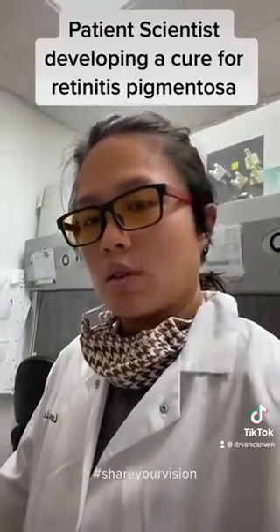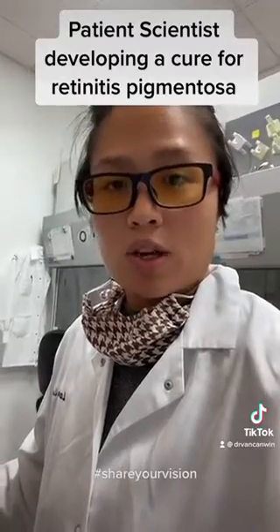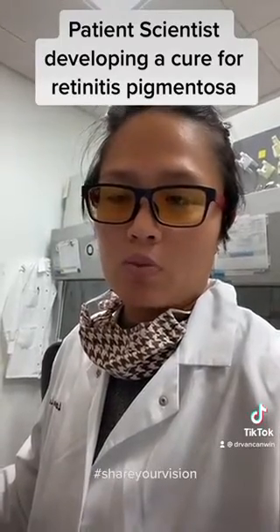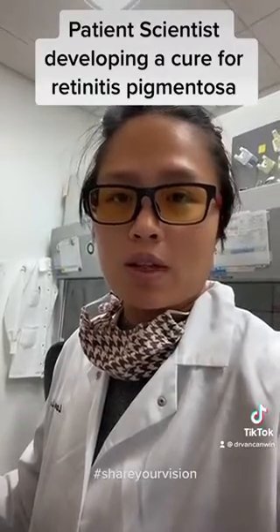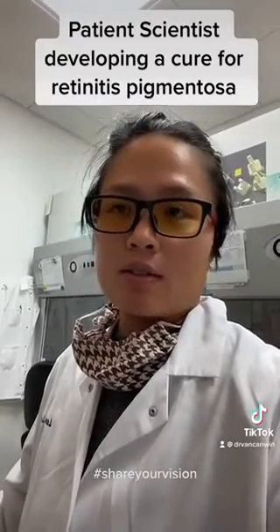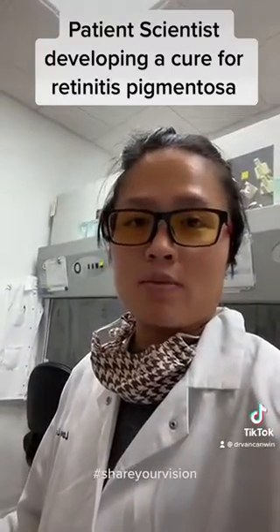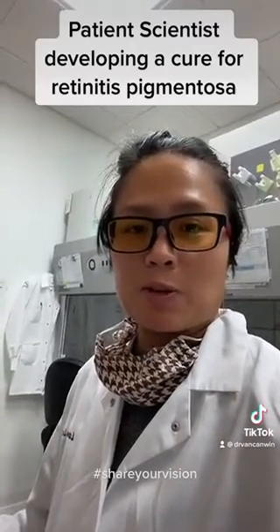So join me on my adventure as I continue to work on developing a cure — the blind leading the way in developing a cure for the blind. Hopefully this will prevent or reduce the chances of someone like me, who is on the path of losing her vision, finding a way to mitigate or prevent that loss. Here's my vision of what it's like to become a patient-scientist developing her own cure.